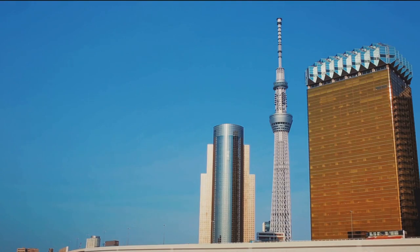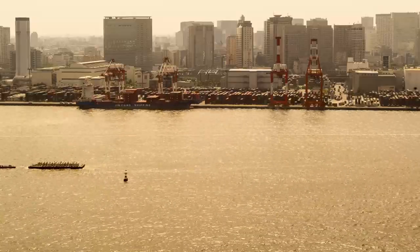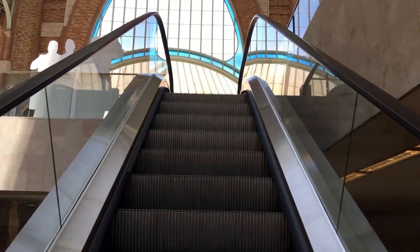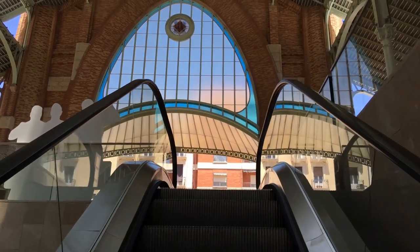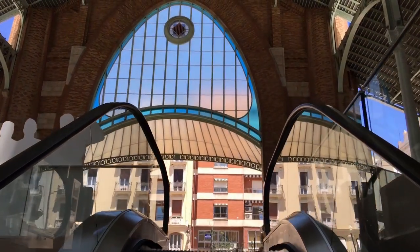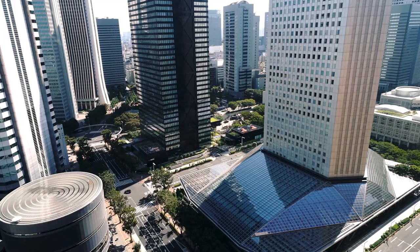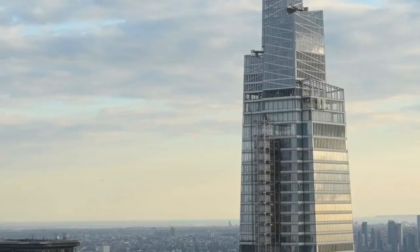Get ready to soar to new heights, folks, because we're headed to the top of the Yokohama Landmark Tower — the second tallest building in Japan. I'm talking ear-popping, knee-wobbling, 'I can see my house from here' heights. The elevator ride up is an experience in itself: it travels at 45 kilometers per hour, whisking you up to the 69th floor in a mere 40 seconds. Just try not to think about what would happen if the cable snapped.